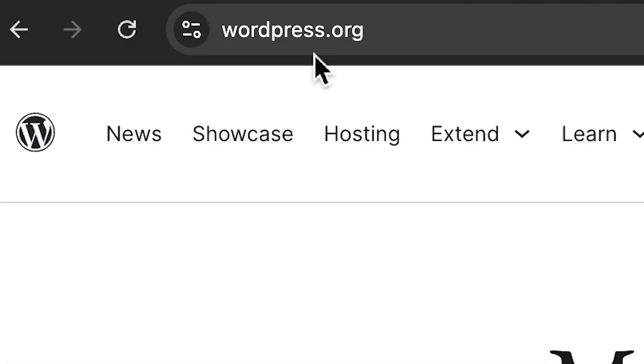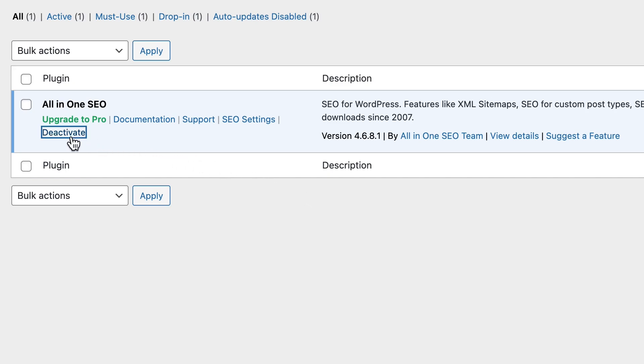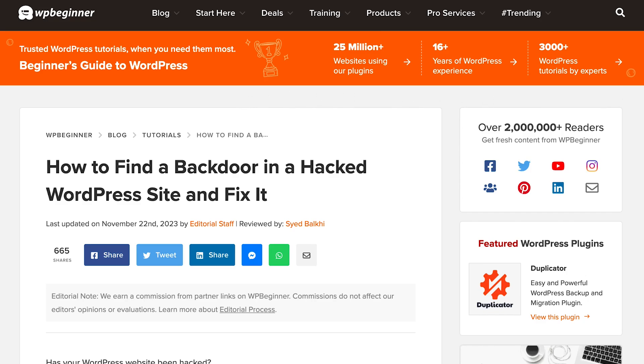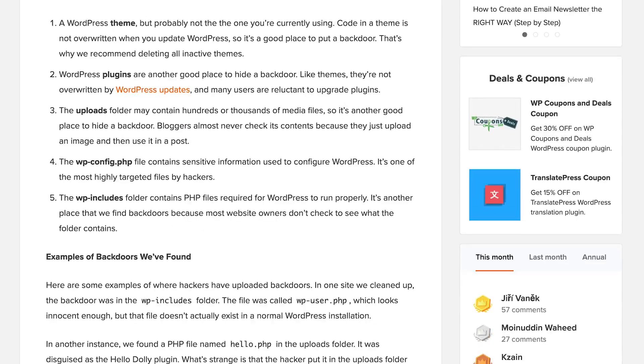If files are found that are not original, you can replace them from a fresh WordPress setup. For example, if your functions.php file has been modified, download a fresh copy of WordPress and replace the original file with the new file. If any plugin or theme files have been compromised, temporarily delete those plugins and reinstall the updated version to ensure there are no issues. You can also temporarily disable all plugins to make sure there are no backdoors, then update and reactivate them. I'll also link an article from WPBeginner in the description on how to find backdoors in WordPress and fix them.